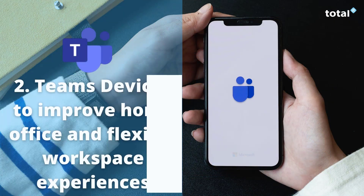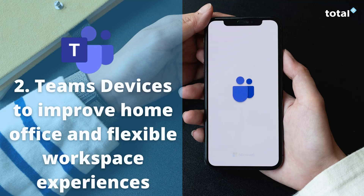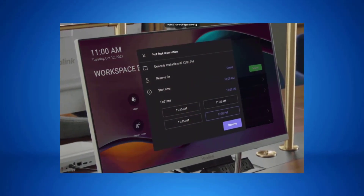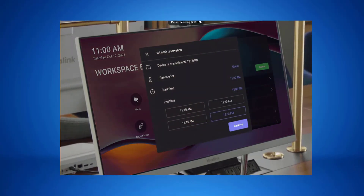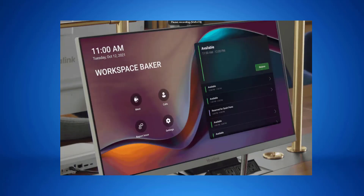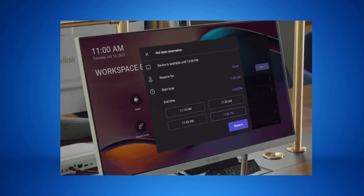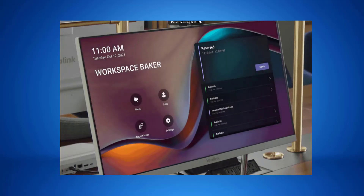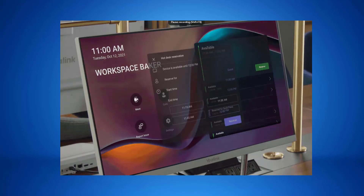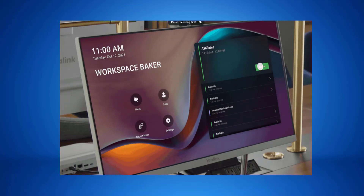Our next update is a brand new Teams device. Microsoft are expanding their portfolio of Teams displays for building out home offices and flexible workspaces in the office. This is the new Yealink desk vision — a 24-inch display that can be used as a standalone device for Teams collaboration or connected to your PC as a second screen. This allows seamless multitasking and allows you to see more content across the displays. This device is expected to be available in early 2022.